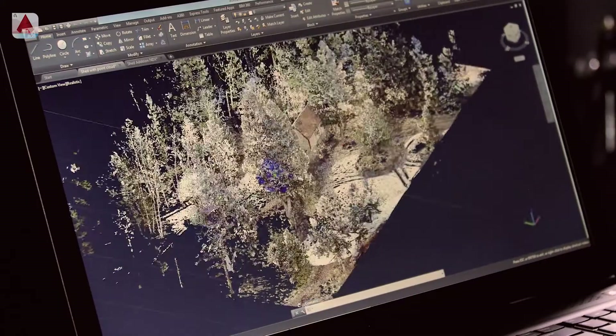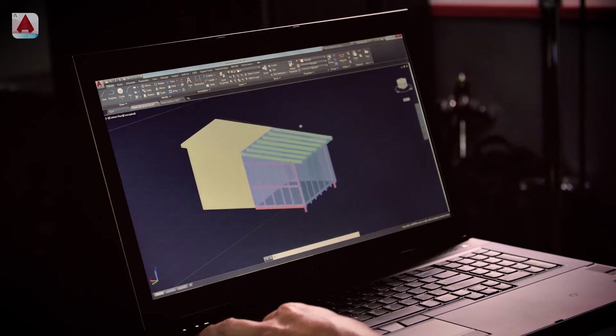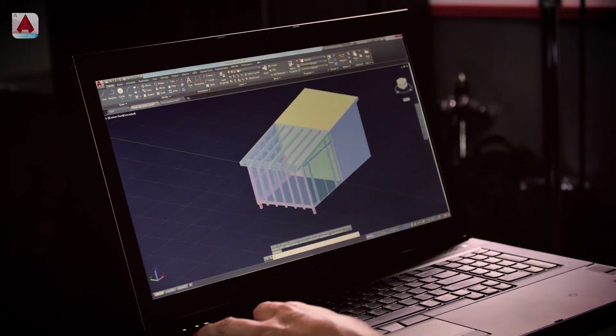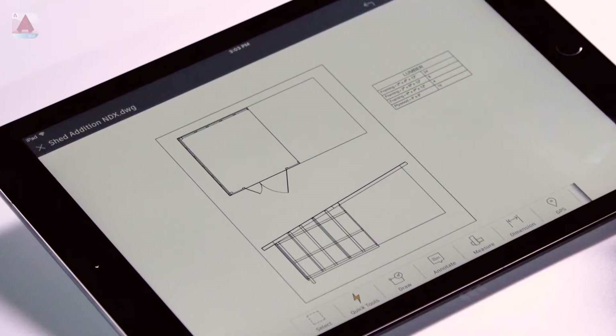So we did 3D scanning all around the site, created a point cloud, and then just recently I used that point cloud in AutoCAD as a starting point for my design on this shed remodel. Using the tools that I'm really familiar with, I was able to model the addition and then create some 2D designs off of that.